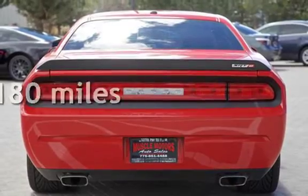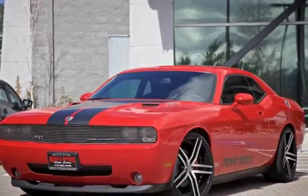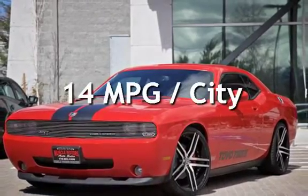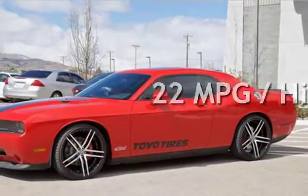This Dodge is a great value with less than 35,000 miles on the odometer. Estimated fuel economy is 14 miles per gallon in the city and 22 miles per gallon on the highway.